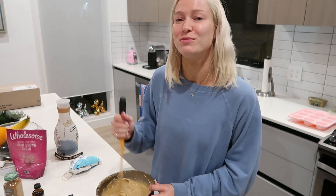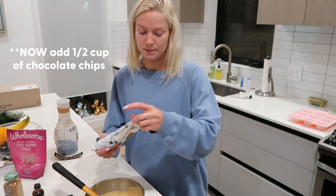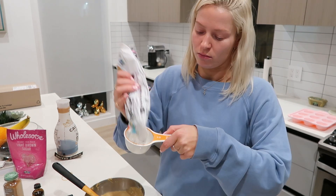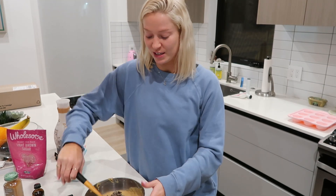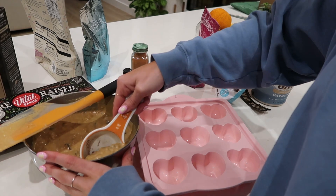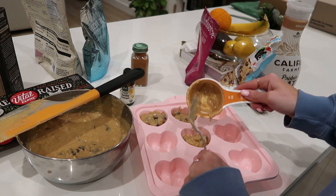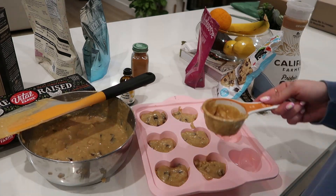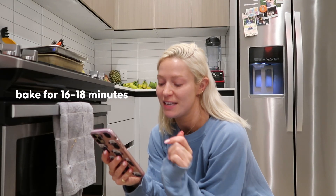The brown sugar made them smell really good. Now we use a half to one cup of chocolate chips — I'm gonna add half and see how it goes. These are actually chocolate chunks from Whole Foods, they are so good. Now we bake them for 16 to 18 minutes — these are kind of small so I might do like 12 minutes and see what's going on.